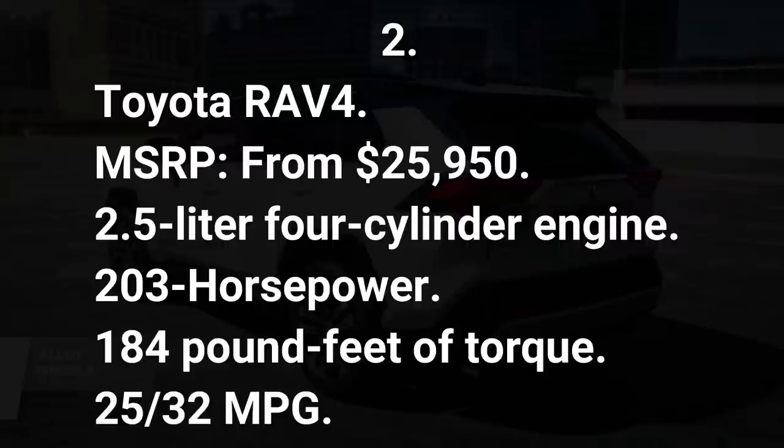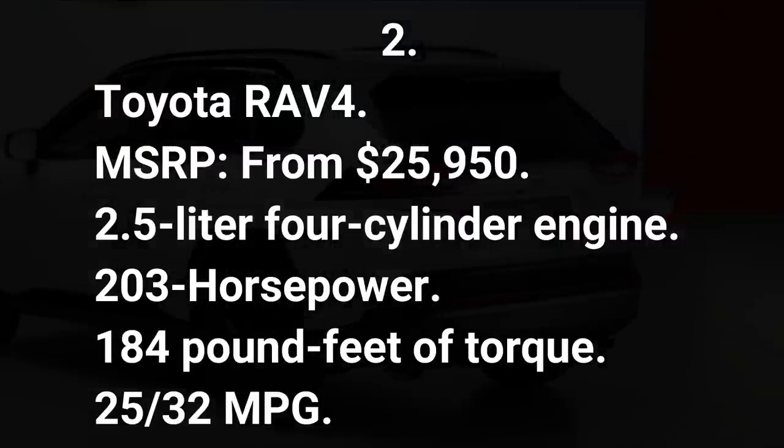Number two: Toyota RAV4. 2.5-liter four-cylinder engine, 203 horsepower, 184 pound-feet of torque, 25/32 mpg.